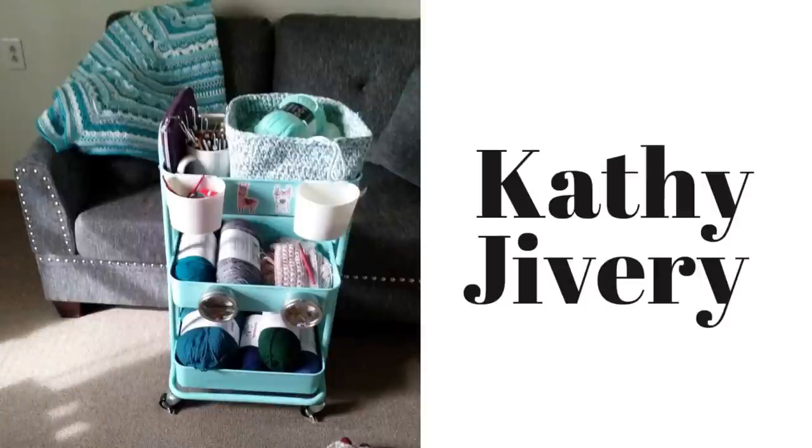On Kathy's cart she has a basket from my tutorial on the top shelf, an infinity scarf on the second shelf, and I'm not sure what she's got at the bottom but there are some nice colored yarns. Kathy, I hope you're enjoying my basket tutorial, and that is a beautiful blanket in the back — is that the Calming Comfort blanket?